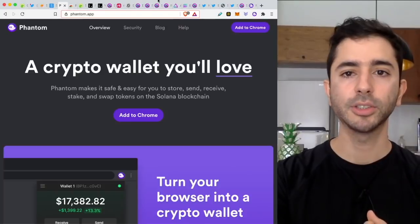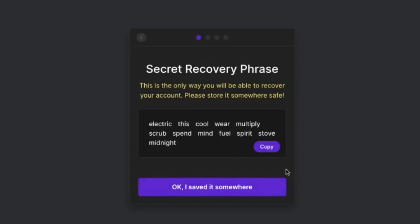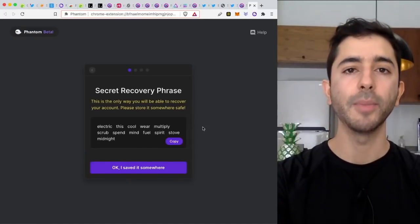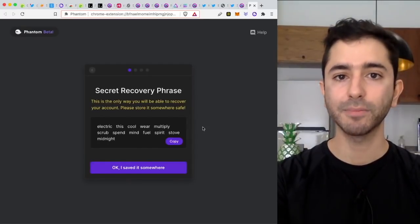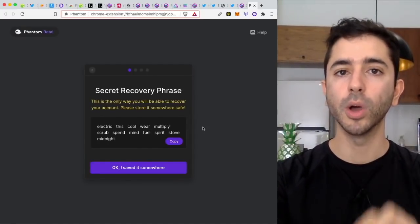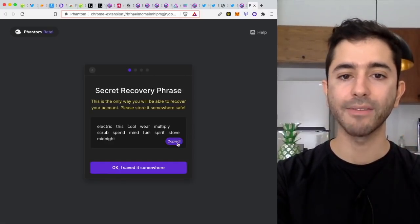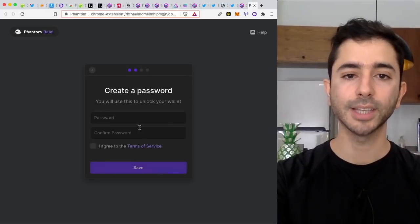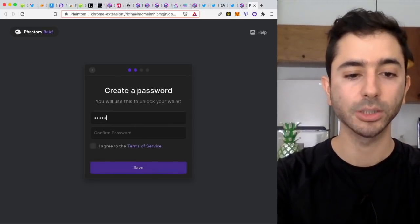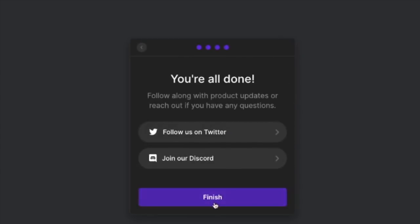When it comes to this wallet, now with Phantom, we're going to create a new wallet. Here is our 12-word seed phrase — this is the ultimate password. Make sure to store this in a safe place offline. Whoever gets access to these 12 words will have access to your wallet. Copy this, save it somewhere, and then you will create your password. Now it is all ready.